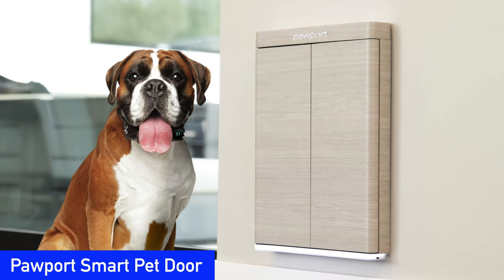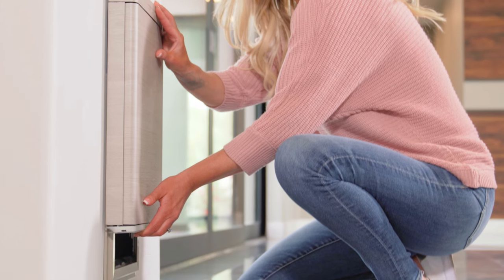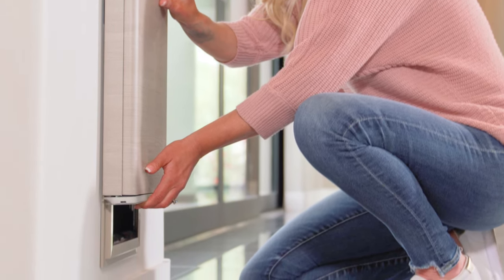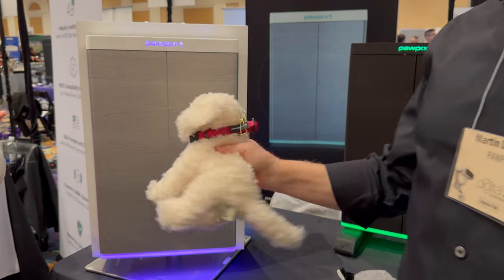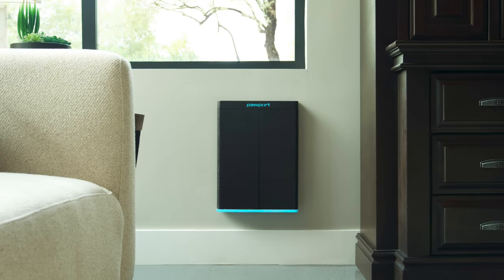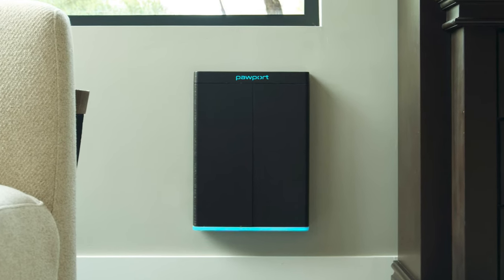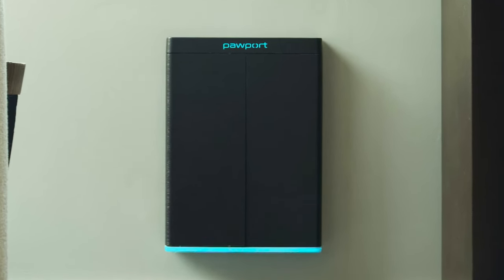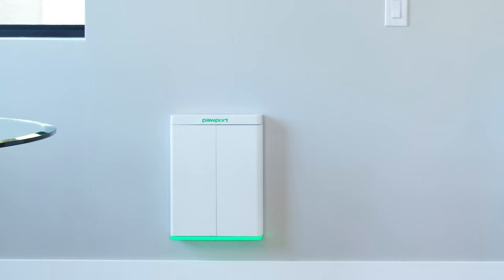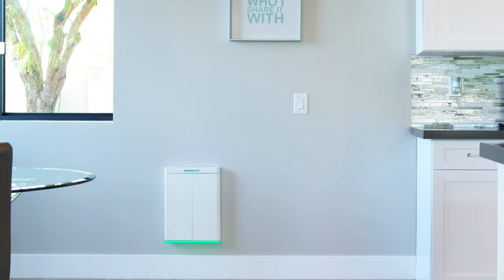We've seen plenty of smart dog doors, but never one as nice looking as Pawport. The Pawport slides over your existing pet door to give you more control over your pet's schedule and keep out uninvited guests. It works with a lightweight collar tag to let your pet in when it's nearby and in motion, but gives you the added control of setting curfews or locking the door when you want them to stay in. You can even lock or unlock it with your favorite voice assistant. Pawport's sleek design and tight seal also helps you save energy. The Pawport and its accessories are available for pre-order now and are expected to begin shipping in Q2 of this year.